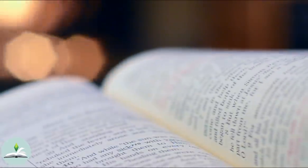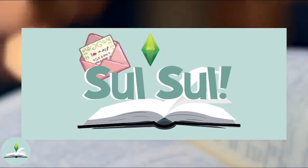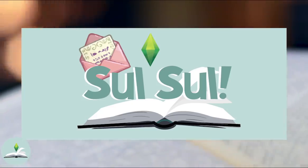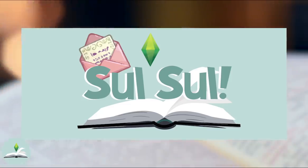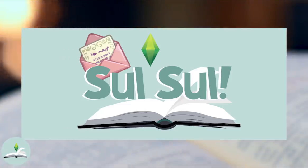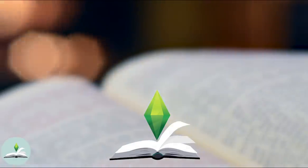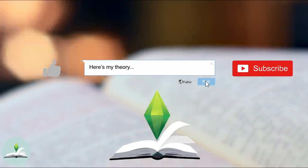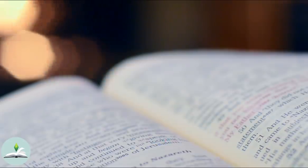Alright guys, there you have it — lots of info on microtransactions and all these other issues in The Sims franchise. I'd like to thank my patrons. Thank you guys so much for supporting my channel. That's it for today's video, thank you all so much for watching. Please like the video if you enjoyed it and let me know your thoughts in the comments below. Follow me on Twitter and Instagram for more lore and updates. I'll see you in my next video, bye!